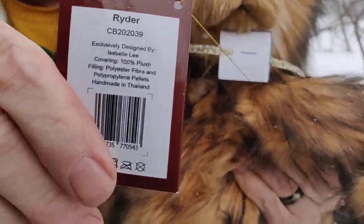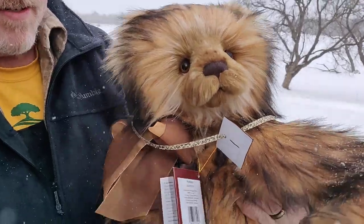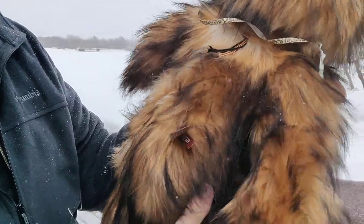Oh okay, let's see your face, honey — beautiful Rider. Oh yes, lovely. Let's see his paws.